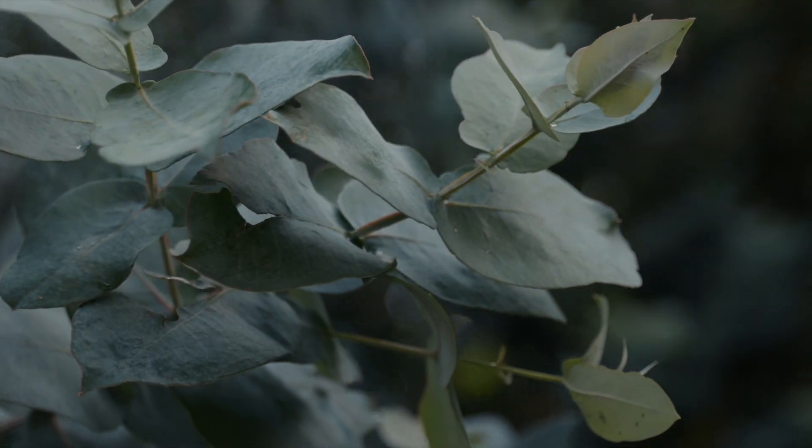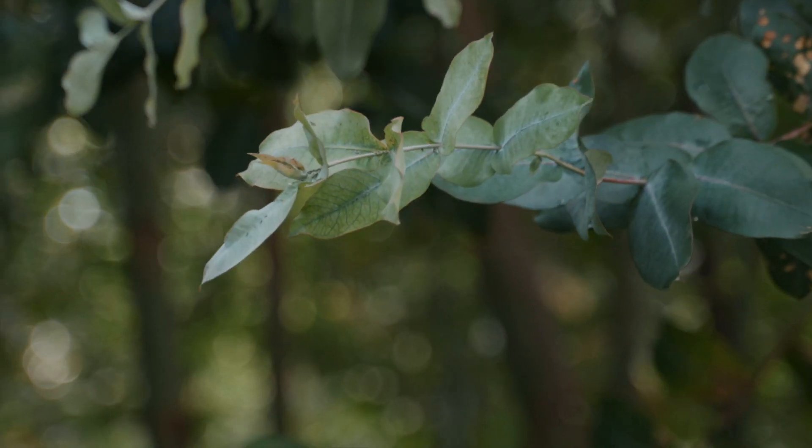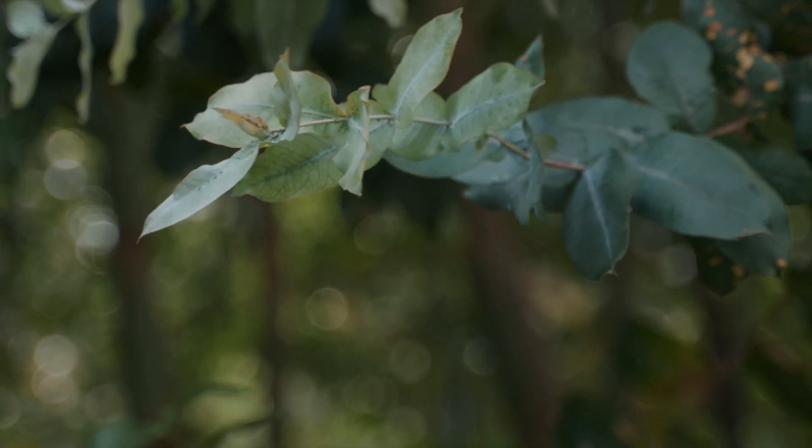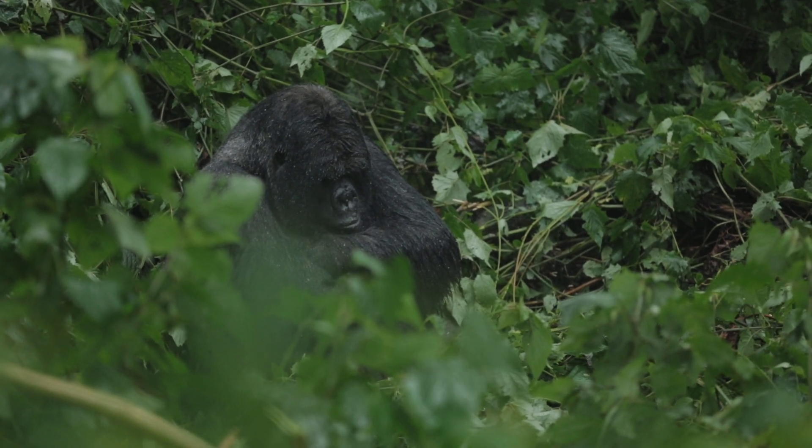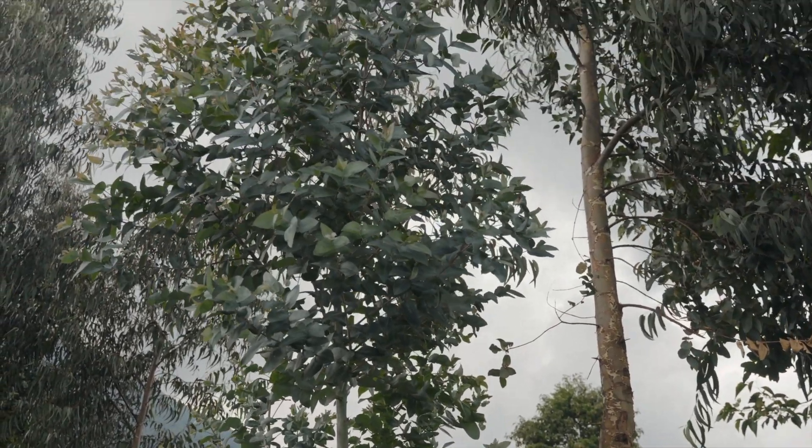These eucalyptus are here because it's volcanic soil, and in this area it rains almost the whole year. That's why they are surviving here, because they suck a lot of water from the ground.